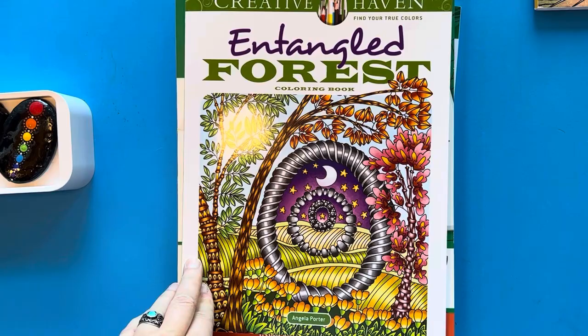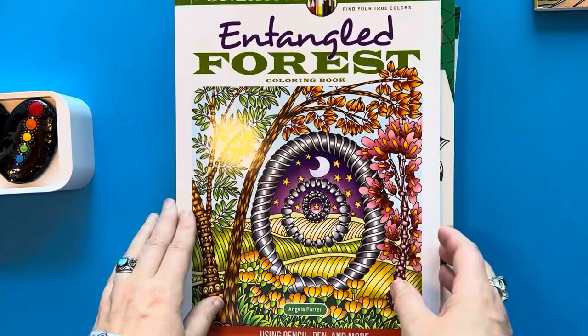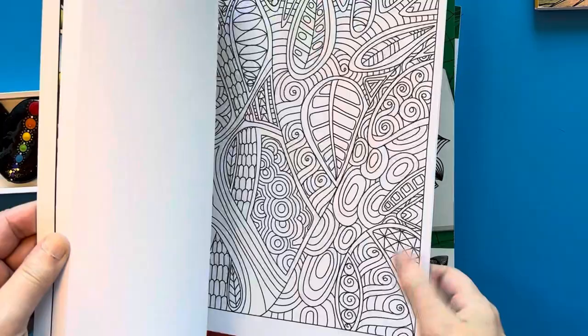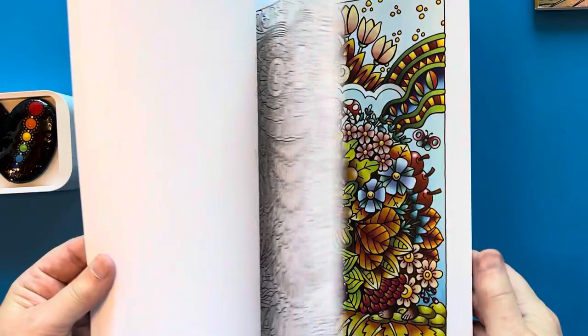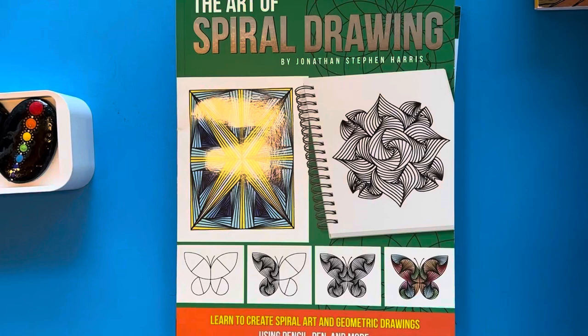I'm not sure if there's a Book Outlet in the US, but anyway I don't remember exactly how much I paid. The first one I got is Entangled Forest — this is a Creative Haven publication and the illustrations are by Angela Porter. I like illustrations that are sort of Zentangle-y, and I got this book because I thought it could be a lot of fun. I haven't really done anything in it yet except one little leaf that I colored as a test, but I'm looking forward to coloring in that book.